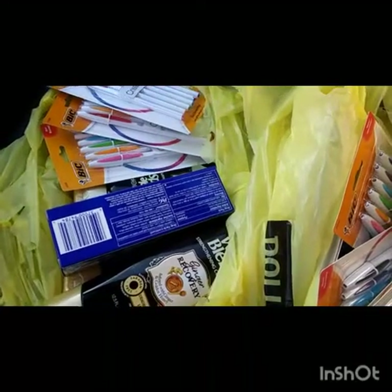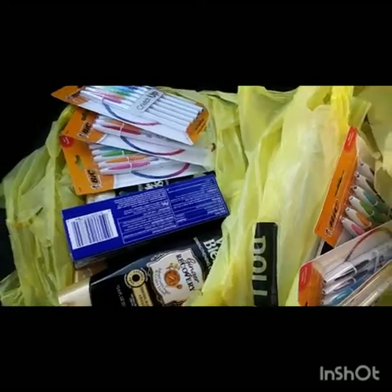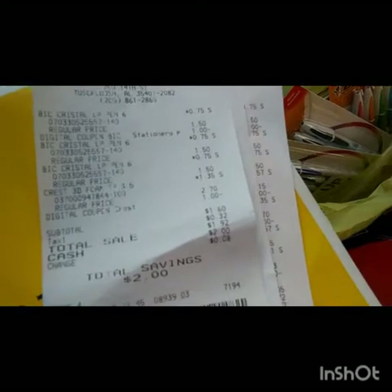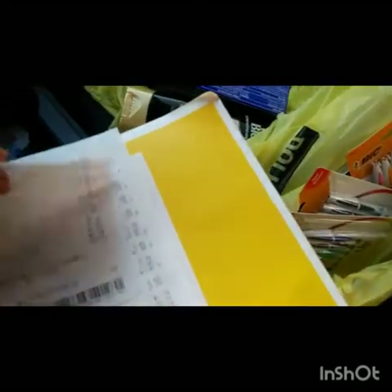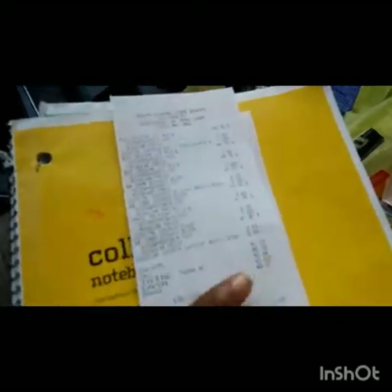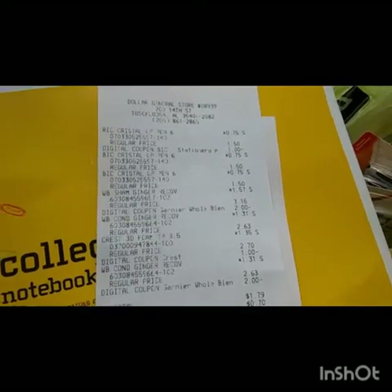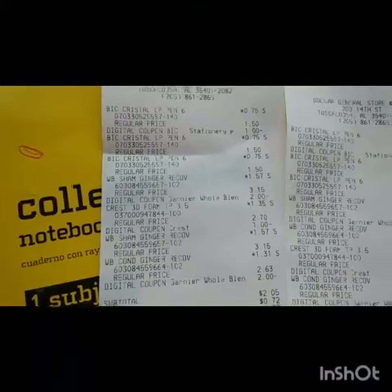I'm going to show y'all my receipt, but when I get home I'm going to go through everything with y'all and lay it all out. Right now I just wanted to show y'all what I got in the bags and go over the receipts. One of my subtotals came out to be just $1.60, one came out to be $1.79, and on the other receipt my subtotal came out to be $2.05.